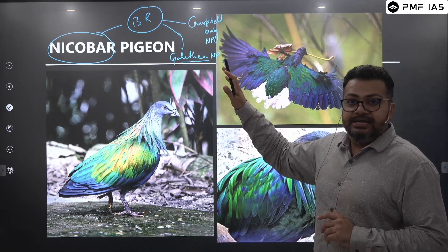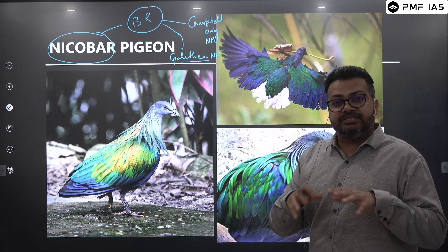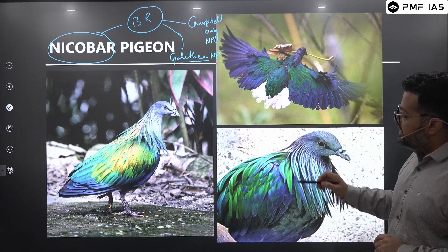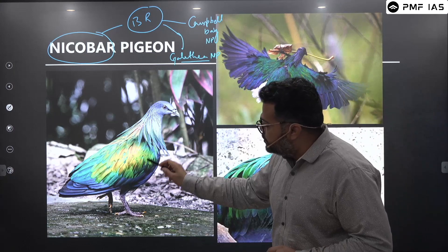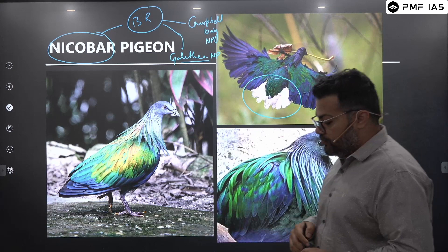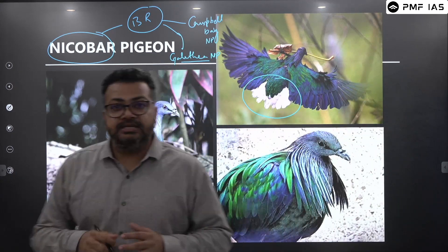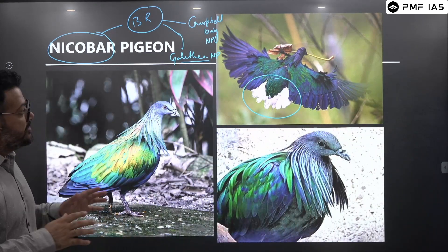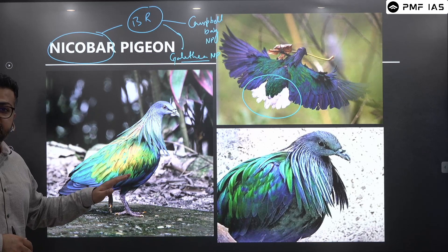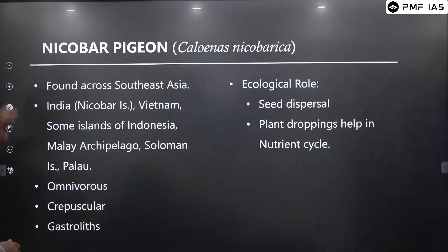The Nicobar Pigeon is one of the unique biodiversity found in this region. When you look at the Nicobar Pigeon, it is mostly a blue-green colored pigeon which has a slight tinge of white feathers that are visible when the pigeon flies. There are a lot of interesting features about the Nicobar Pigeon, so let's talk about them as we move on to the next slide.